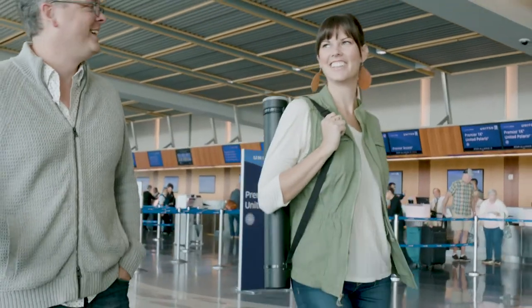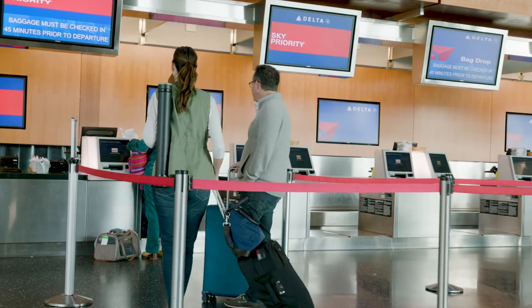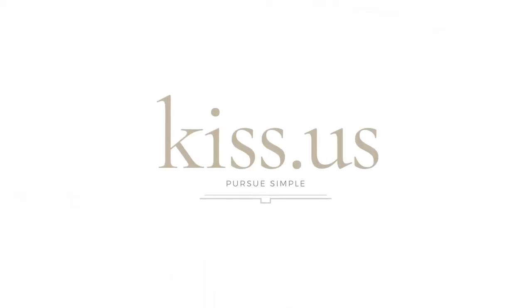Whether Jeff and I are traveling to a wedding on the other side of the world or we're shooting just down the street, our styling mats from Kiss are an essential part of our gear bag. Get your styling mats at kiss.us.